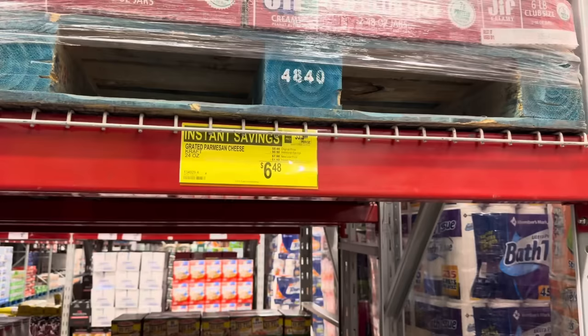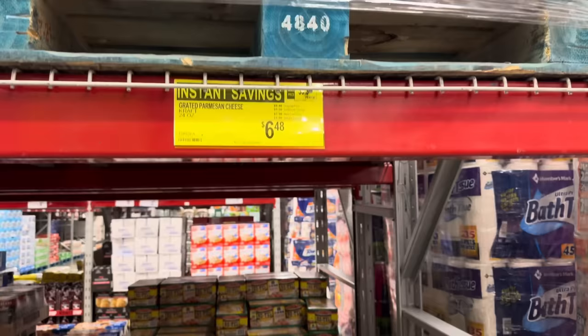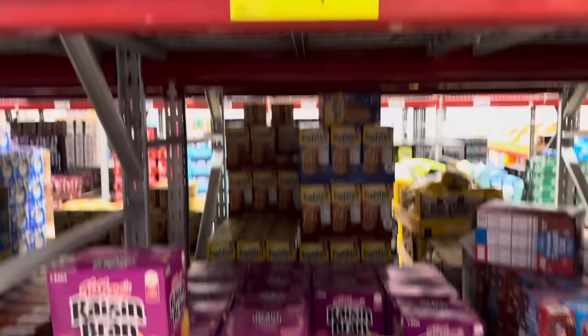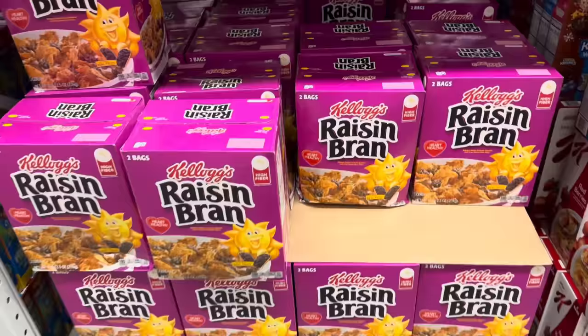The grated Parmesan cheese has gone to the next level of savings — the other day it was a new lower price, and now instant savings. $6.48 is your new total for 24 ounces. With all this crazy eating coming up in the next few months, we're going to need our bran. Raisin Bran is on sale — $7.98, $2 off. You get two bags in the box. I do love those raisins.